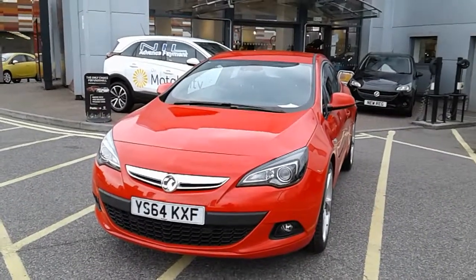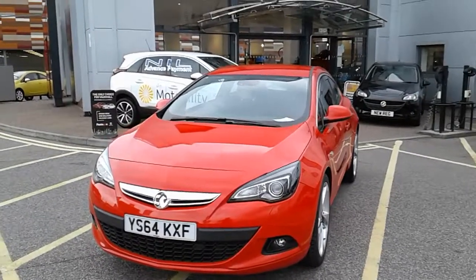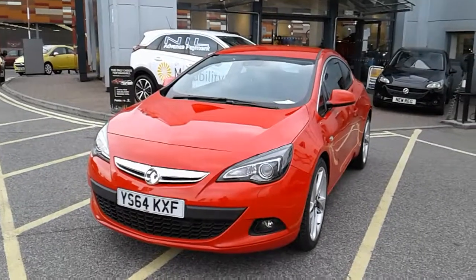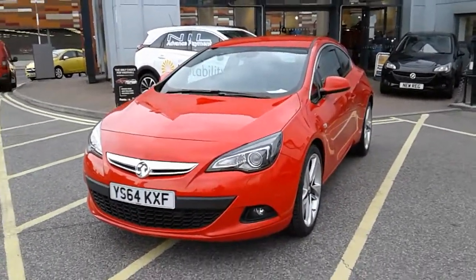It comes with a full service history and comes with our Network Cube warranty, which is 12 months as standard. It includes 12 months roadside assistance and full mileage and HPI checks just for your peace of mind. I'm going to take us on a quick walk around the car now to show you some of the features of this Vauxhall Astra GTC.